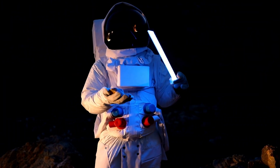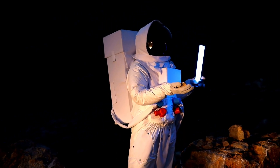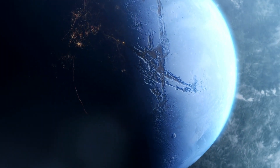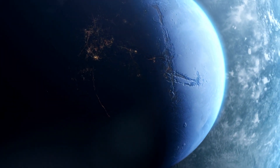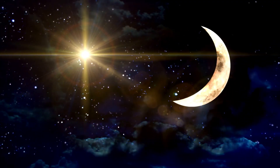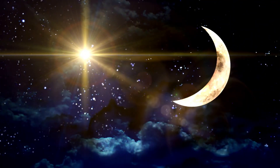The habitable zone around a red dwarf star, where conditions are right for liquid water to exist, is much closer to the star than it is for Sun-like stars. This means that planets in the habitable zone of red dwarfs are likely tidally locked — meaning one side of the planet always faces the star, while the other remains in perpetual darkness.